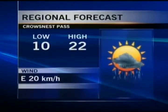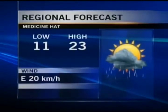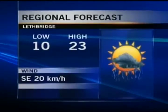Showers or thundershowers are expected tonight in the Crow's Nest Pass, 10 degrees for a low, 22 starting off with a sun and cloud mix, and that instability is going to be redeveloping later in the day. Medicine Hat: chance of showers overnight tonight, 11 for a low, mainly cloudy tomorrow with a 60% chance of showers from about noon on. And for Lethbridge, we are expecting shower and thundershower activity tonight.